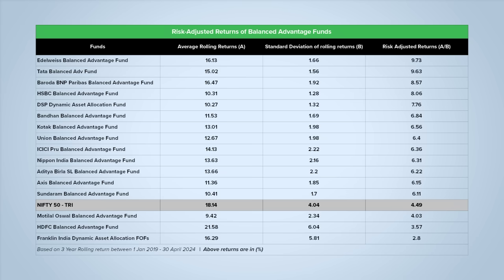Risk-adjusted returns look at the returns that a scheme generated for the risk it took. For example, Edelweiss Balanced Advantage Fund has the best risk-adjusted returns in the group — it generated a 9.73% return for every unit of risk. Nifty 50, on the other hand, had a risk-adjusted return of only 4.49%. But the average rolling returns of Edelweiss BAF was 16.13%, while Nifty 50 had a slightly better rolling return of 18.14%. The risk-adjusted returns are higher only because this fund has had much lower volatility than Nifty 50. HDFC Balanced Advantage Fund, the largest scheme in the category, was one of the 3 funds excluded from our analysis. This scheme's average rolling returns are higher than those of Nifty 50, but so is its volatility.